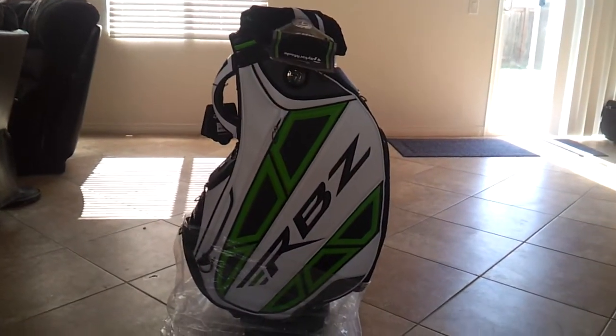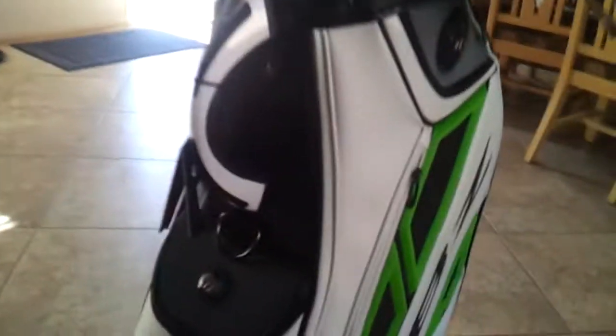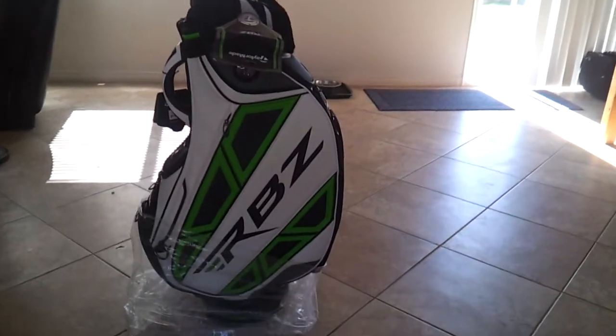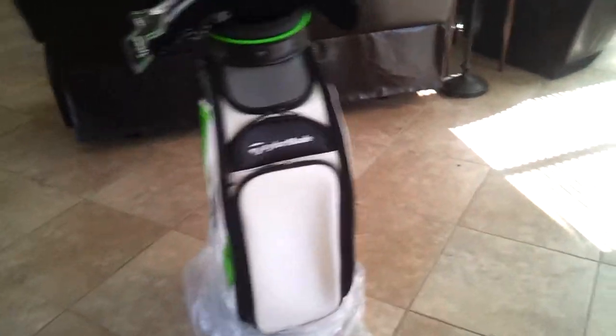Here we have the brand new TaylorMade RBC staff bag, in the wrappers with the tags, brand new. This bag is absolutely sick — probably the sickest bag I've ever seen. Got the lime green, the white, and the black. This is your traditional staff bag; this thing is pretty beefy.